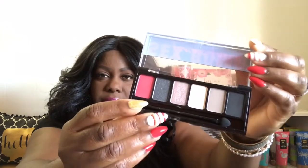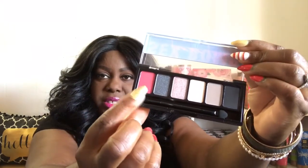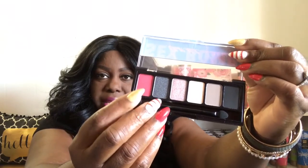Now the last palette that I picked up is the Sex Bomb Femme Fatale, and this is NYX. That's what the outside looks like. Let me go ahead and open this one up. And I can't wait to use this particular color right here — isn't that pretty you guys? And now this palette was only $3.99.